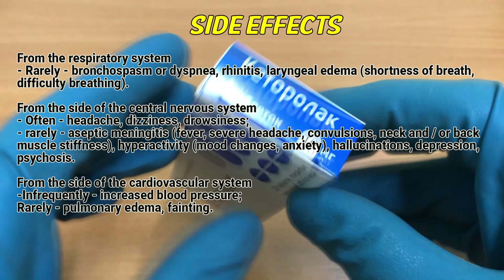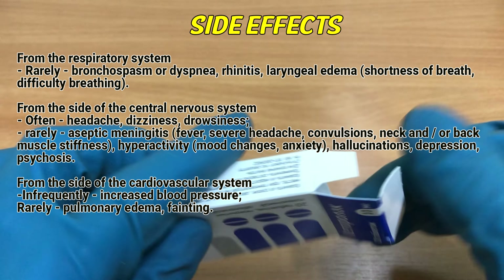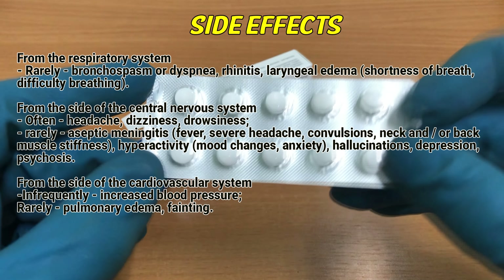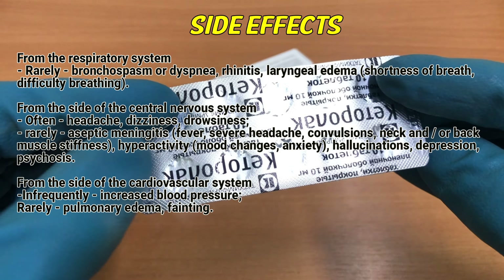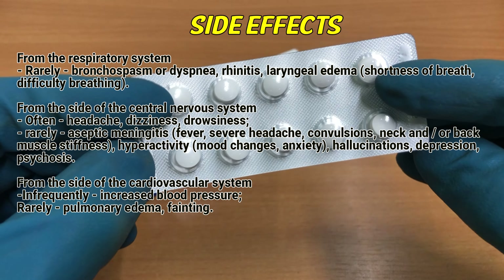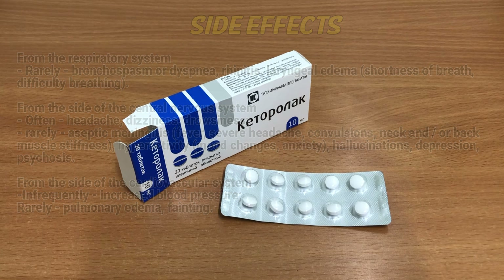From the central nervous system, often: headache, dizziness, drowsiness. Rarely: aseptic meningitis, fever, severe headache, convulsions, neck and/or back muscle stiffness, hyperactivity, mood changes, anxiety, hallucinations, depression, psychosis. From the cardiovascular system, infrequently: increased blood pressure. Rarely: pulmonary edema, fainting.